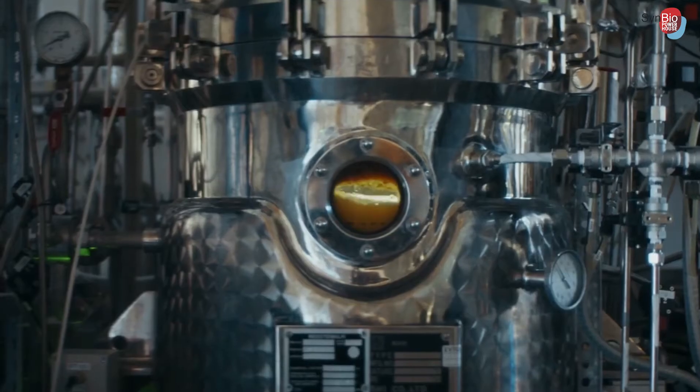I believe that the rate and the yield can be increased with further engineering of these bacteria. And there are already examples of how these kinds of bioprocesses — gas fermentations with knallgas bacteria — can be scaled up. So it is possible.